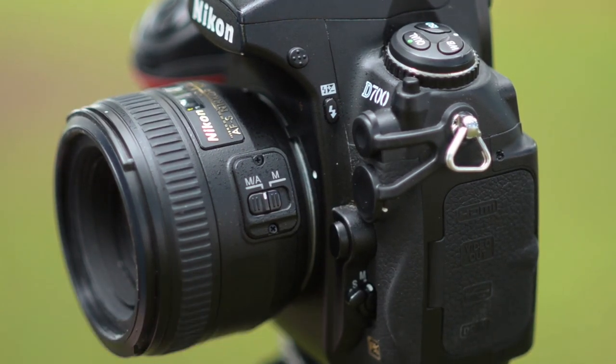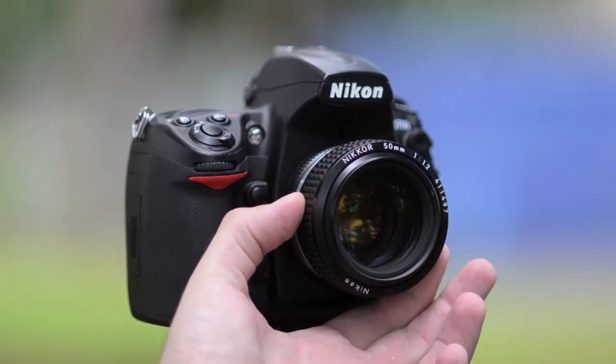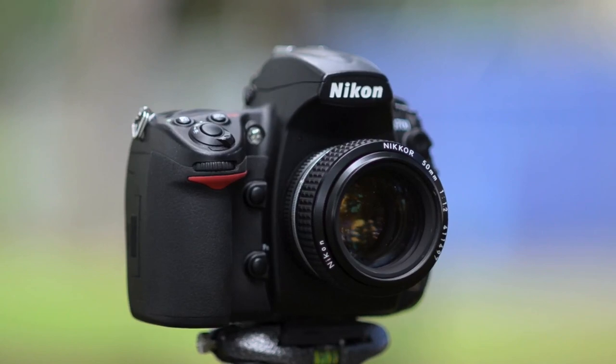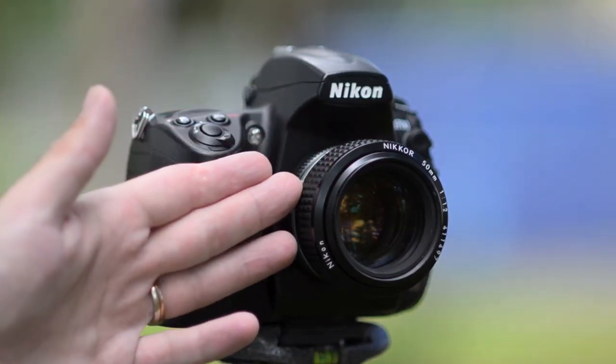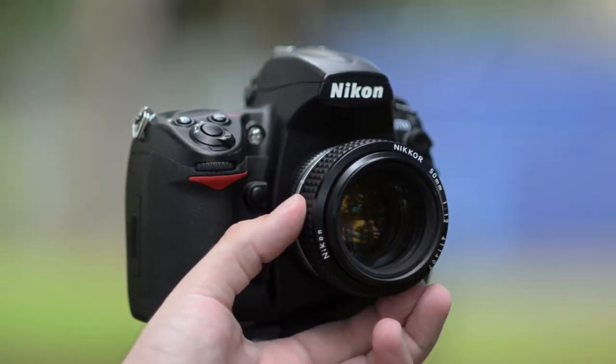Last but not least is the 50mm f1.2 Nikkor. This is manual focus, it's ungilded, it still has the aperture ring on there, and it's all mechanical — all glass, all steel, beautiful. It has seven lens elements in six groups and nine straight aperture blades.